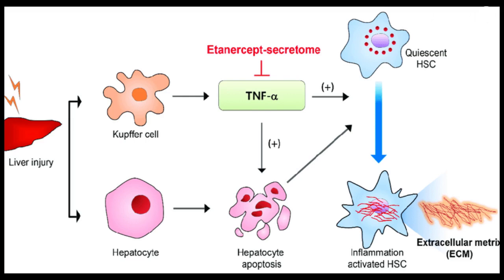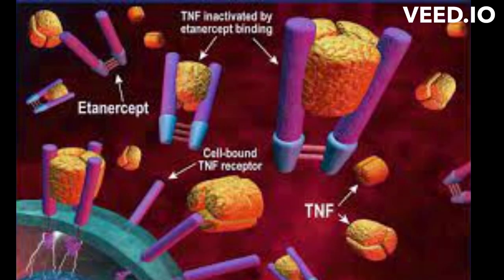Mechanism of Action of Atanacept. Atanacept is a medication used to treat autoimmune diseases, particularly rheumatoid arthritis, psoriasis, and ankylosing spondylitis.